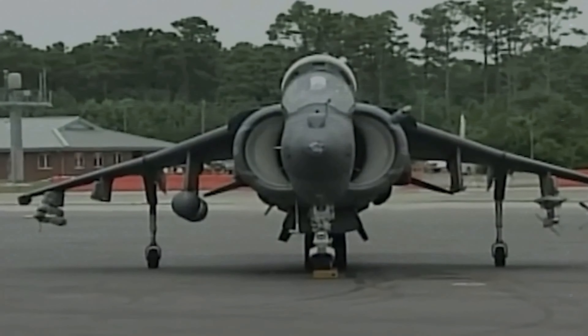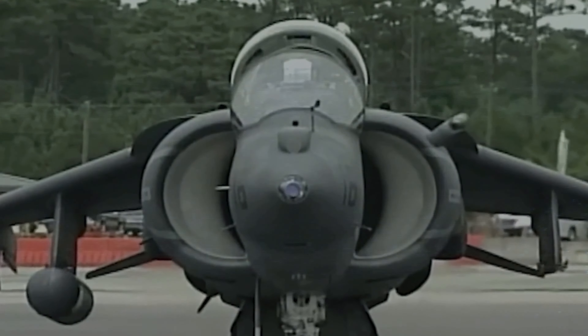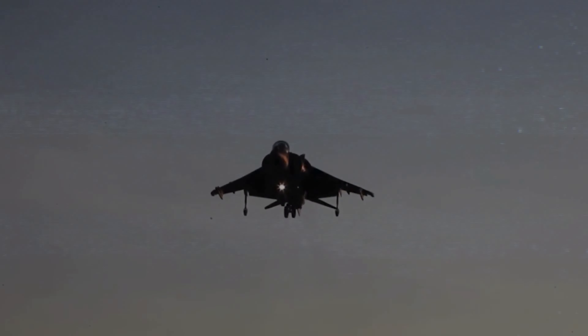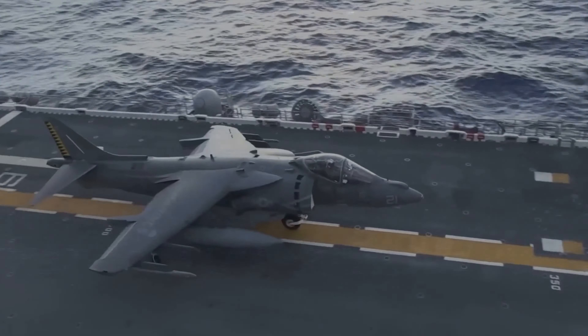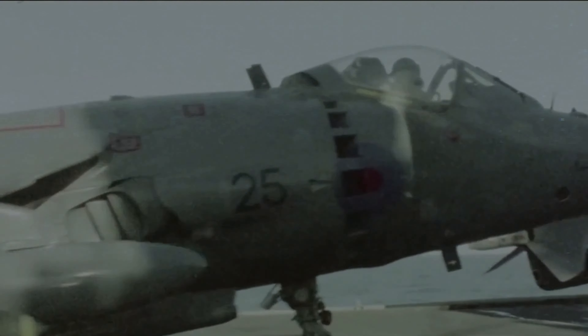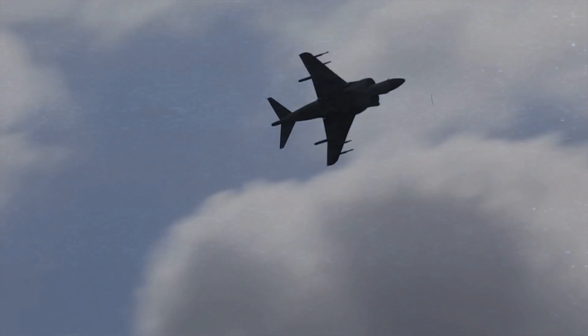The Harrier's ability to hover and fly at low speeds gives it some advantages over other aircraft, such as flexibility, stealth, and agility. The Harrier can operate from a variety of locations, such as ships, roads, or fields, and can avoid detection by radar or infrared sensors. The Harrier can also perform impressive maneuvers, such as VIFFING — which stands for Vectoring in Forward Flight — and involves pointing the nozzles downward while flying forward to rapidly decelerate and surprise the enemy.